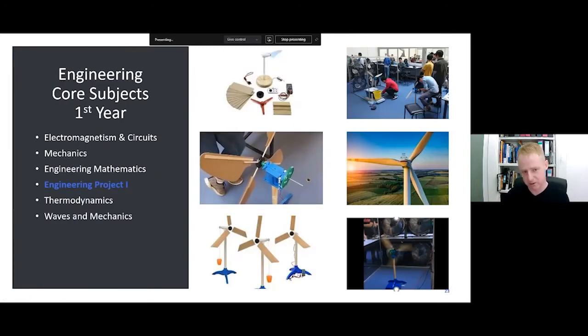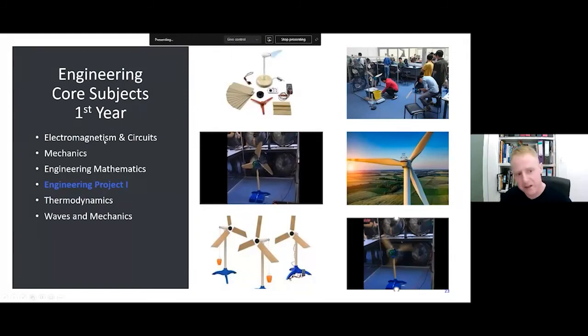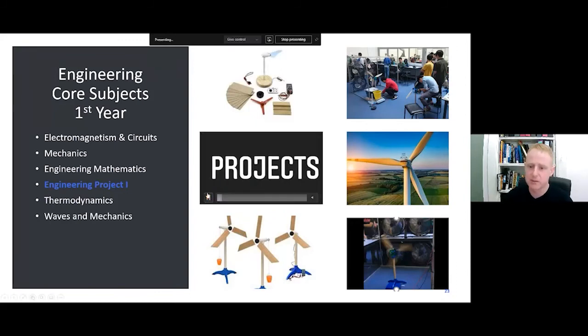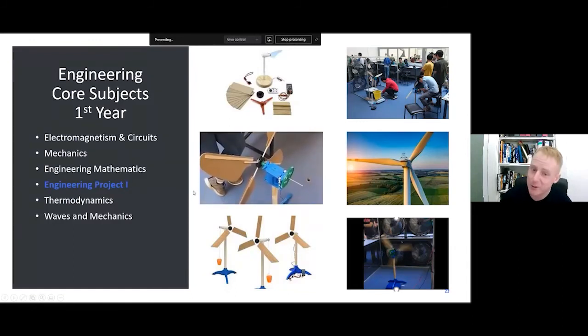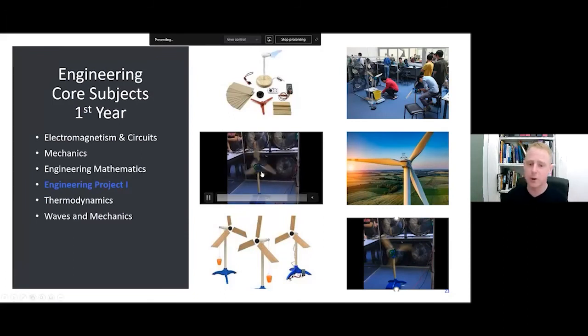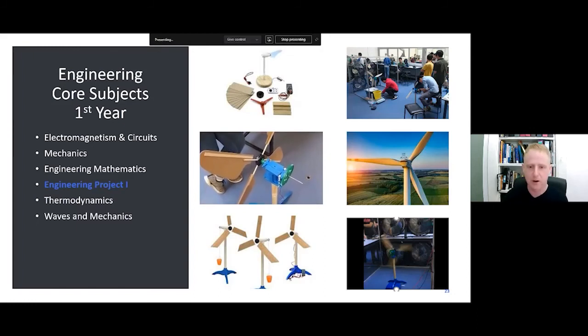In Mechanical Engineering and Mechanical with Renewables, students are together in first year with core subjects including Mathematics, Mechanics, Thermodynamics, and Waves and Mechanics — all including practical labs. One example is a wind turbine project where students work in groups, each with a job role to build, design and test a wind turbine. The turbine is placed in front of a fan and connected to a water pump to measure efficiency. It's a five-week project that students find fun.